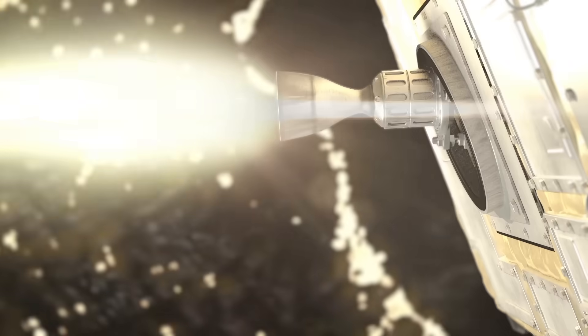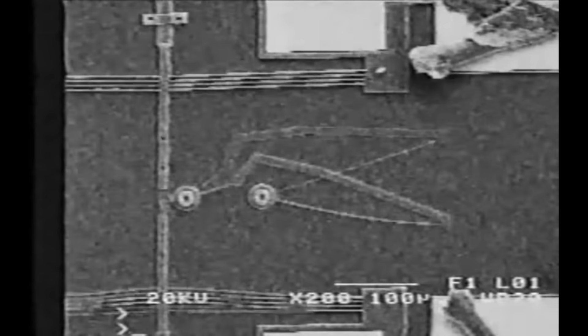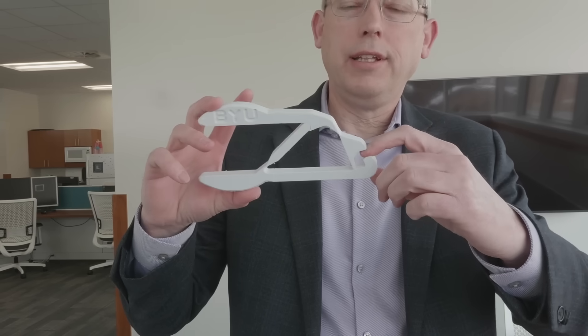What do this satellite thruster, plastic tool, and micro-mechanical switch have in common? Well, they all contain components that bend — so-called compliant mechanisms.